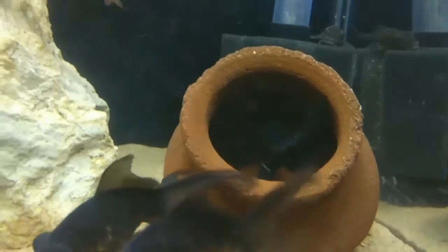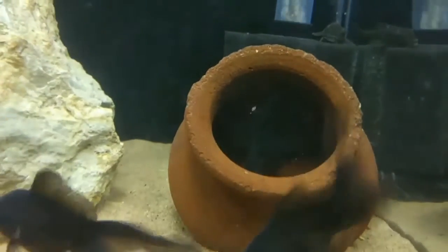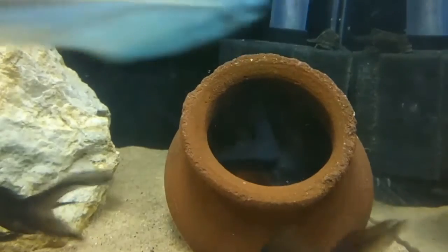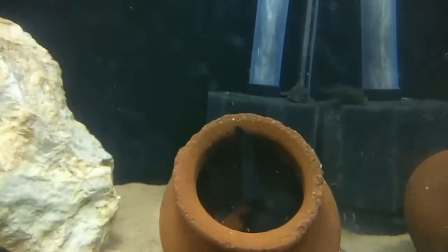One of them is plucking out something from that pot — it looks really funny. I think it found something to eat inside. And then here, this is my baby pleco. Sorry for the clarity, my cam just sucks. It's busy grazing over there.